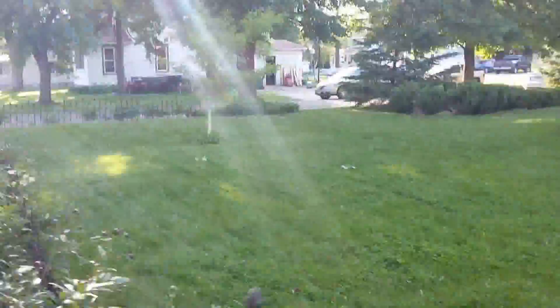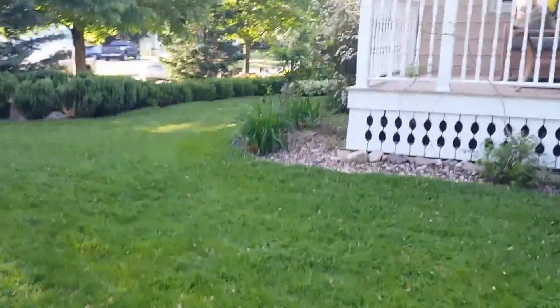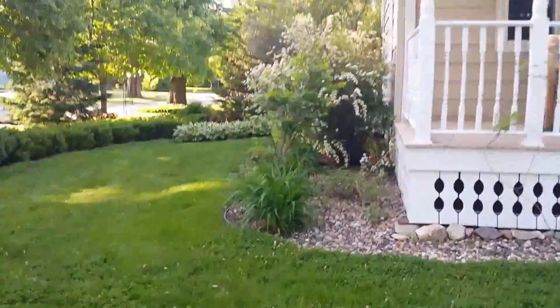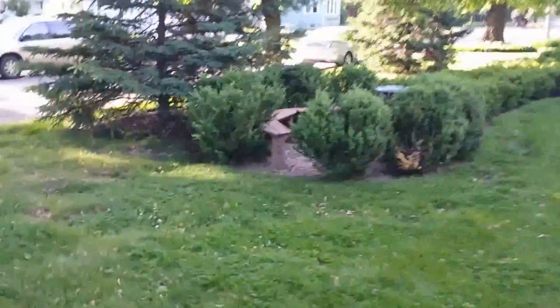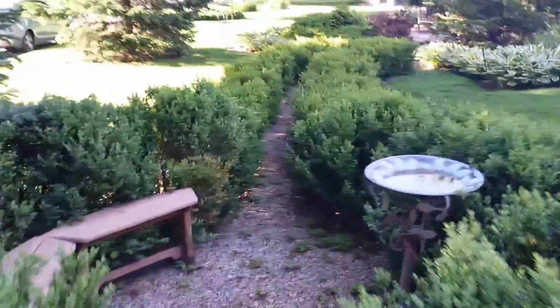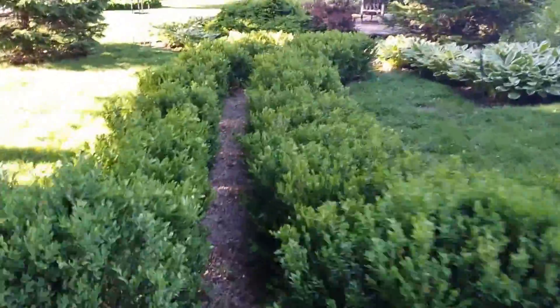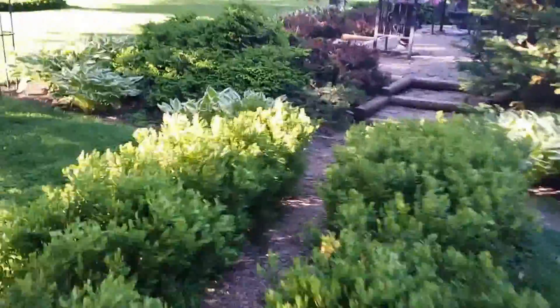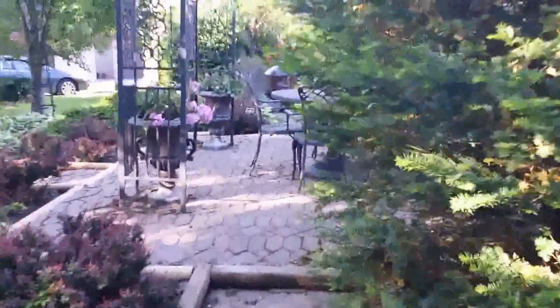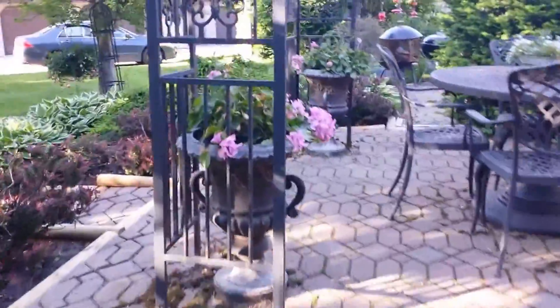It's a bummer I didn't get to take this video when the flowers were in bloom — that'll be in the next few weeks or so. Everything that I'm showing you here the owner has put in herself, including the patio over here. She's got a big, nice patio.